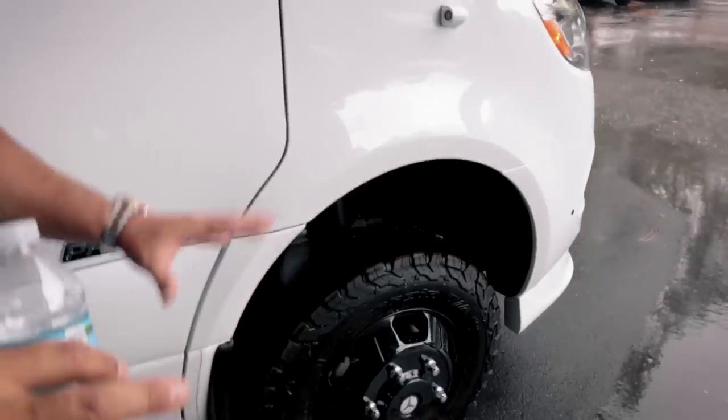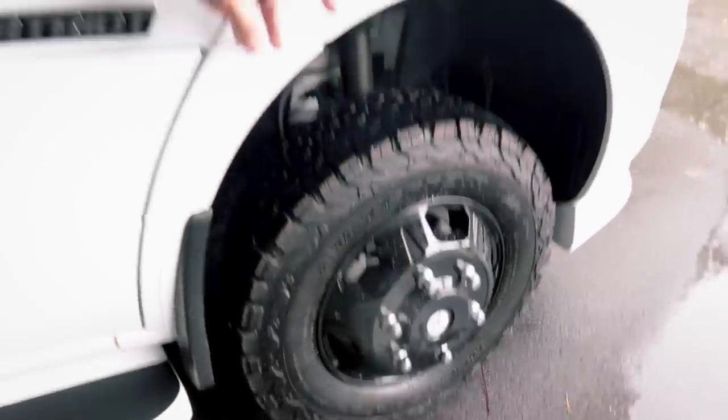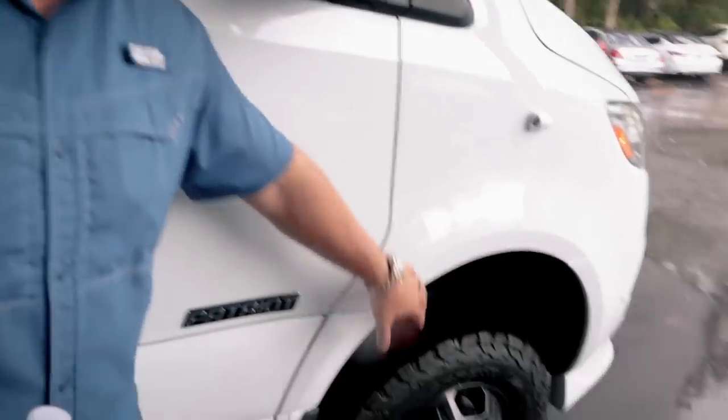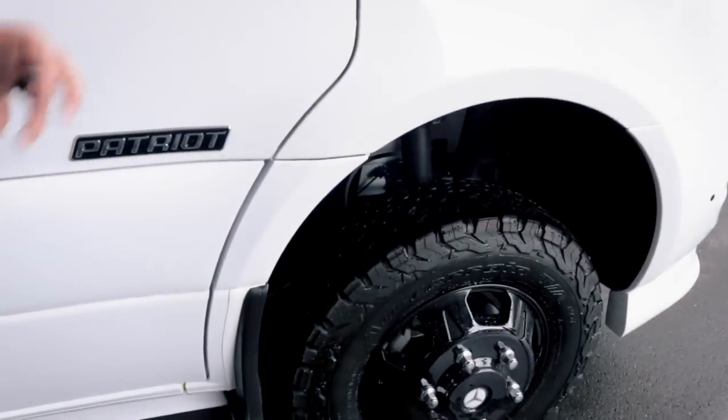It has the black Mercedes wheels, giving it that tough look, and BF Goodrich all-terrain tires. Typically these come with a Continental highway all-weather tire, so this is an upgrade. You can always tell the 4x4 — it gives you more road clearance. Compared to an all-wheel drive RV, this one sits way taller and gives you a lot more clearance.